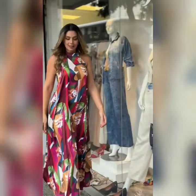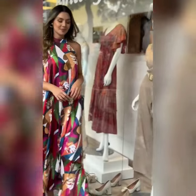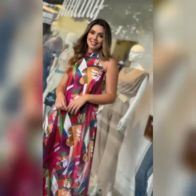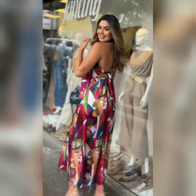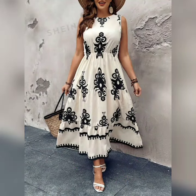Beautiful solid color, jam shoot, printed, long maxi dresses — look at the designs. Beautiful high-tone designs. Beautiful backless designs and plus size options.